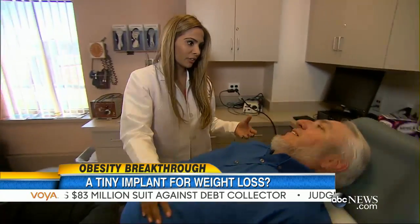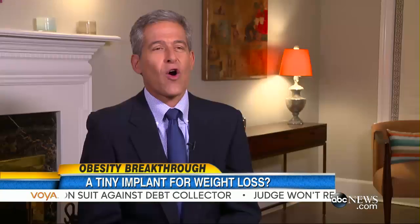But doctors caution this is not a quick fix. There are some risks, including nausea and chest pain. You don't want to go into this without fully considering all of your options.